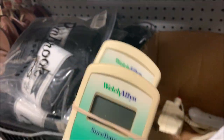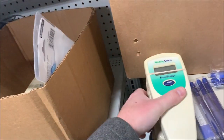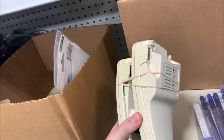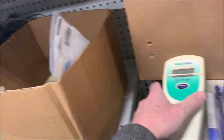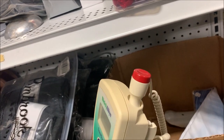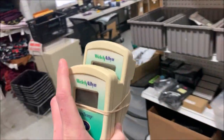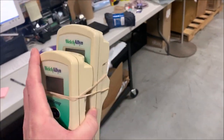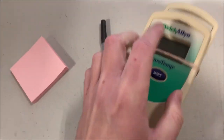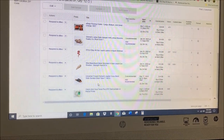Here we go: two thermometers, digital thermometers — the kind you'd see in a doctor's office. There's no probe for either of them, so you'll need a probe. We also have a rectal thermometer — you can tell because it's red. These sold for $32 for the pair. I tested them working because I had probes a while ago I could use to test them.